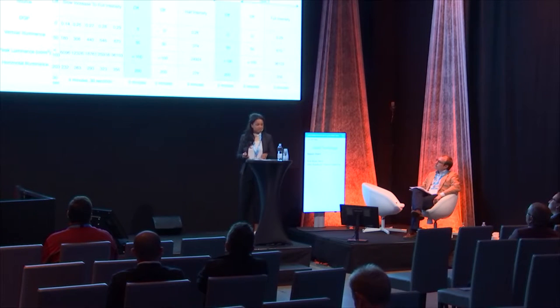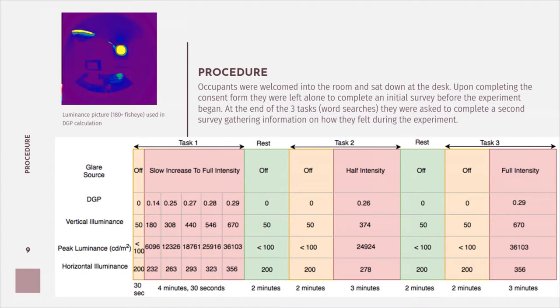For this experiment, occupants were welcomed into the room and sat at the desk. After completing a consent form, they were left alone to complete an initial survey on how they were feeling before the experiment began. At the end of three tasks — all word searches — they completed a second survey. Between tasks, they were given two minutes to rest for their eyes to recover. Each task had a different LED ramp cycle: task one slowly ramped to full intensity; task two was off for two minutes then ramped to half intensity; task three was off for two minutes then instantly turned on to full intensity for the remaining three minutes. Time intervals were based on the time the eye takes to respond and recover from glare.